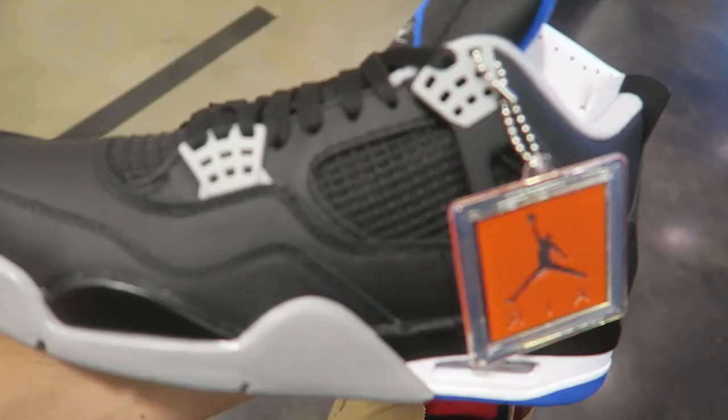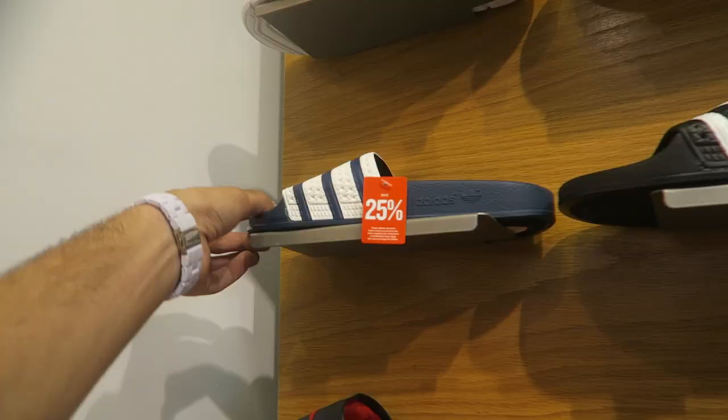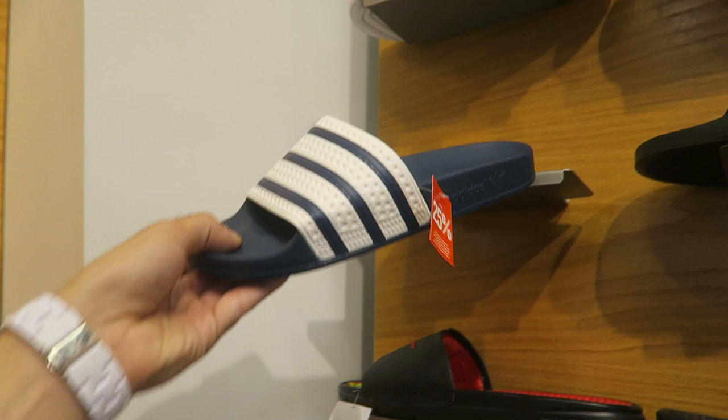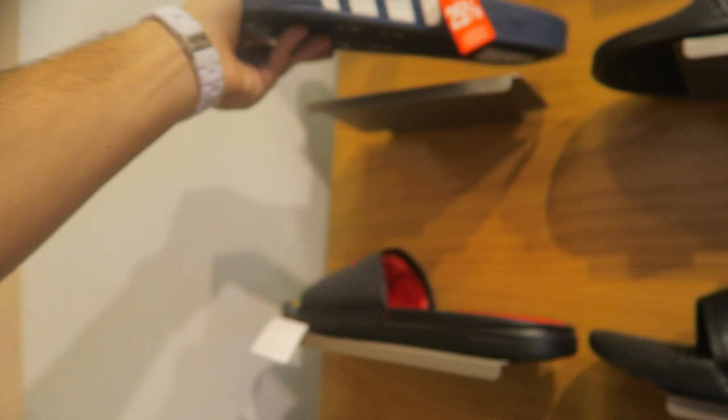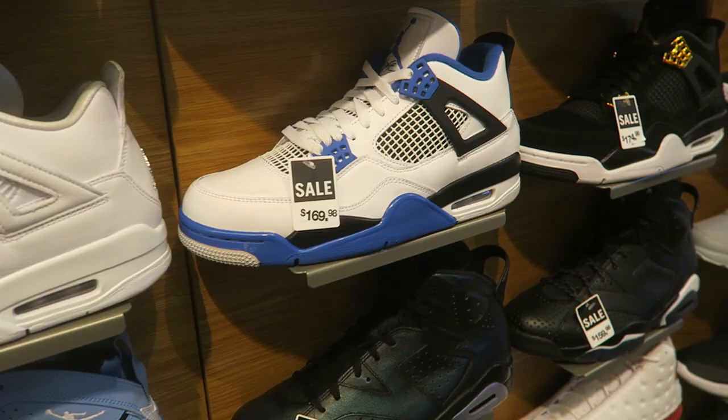There's nothing good in Vans, so let's check Finish Line. Usually this Finish Line has all the retros sitting because no one comes to this mall. These just released today - quality is not bad on them, they're sitting in all sizes. I don't know if you guys saw the rumor about the Yeezy slides supposedly looking just like this with Yeezy on the side, but I'm not sure if they would actually do that since they already released this.